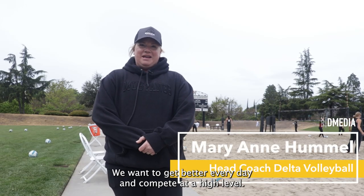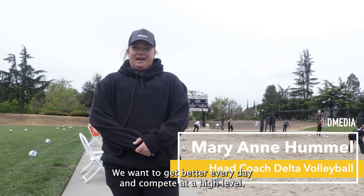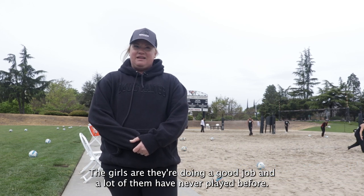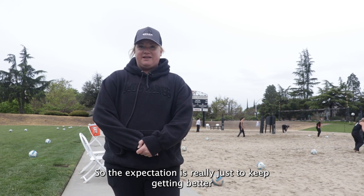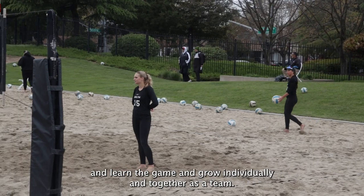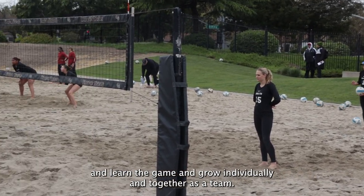We're just out here, we want to get better every day and compete at a high level. The girls are doing a good job and a lot of them have never played before, so the expectation is really just to keep getting better, learn the game, and grow individually and together as a team.